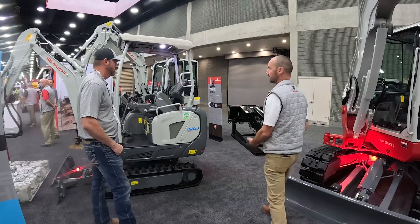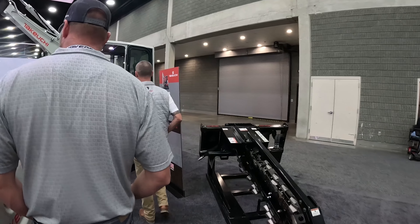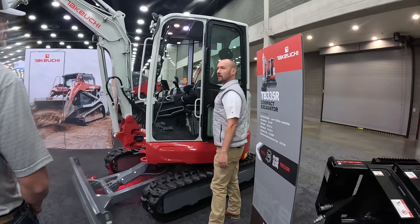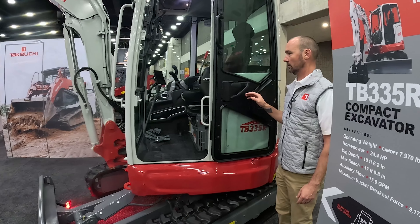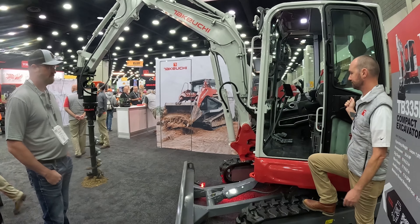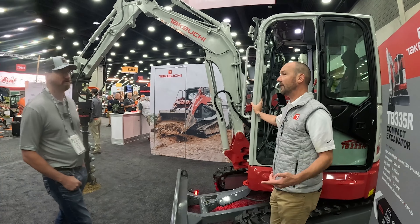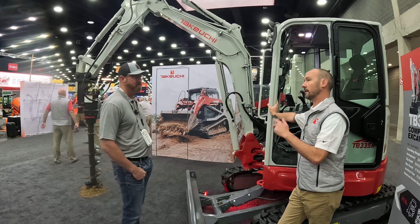Lee touches on the R-series machines — the TB335R is a zero tail-swing machine at three and a half tons, and the TB350R is a five-ton zero tail-swing. Currently Takeuchi offers the 335R and 350R in their R-series lineup.